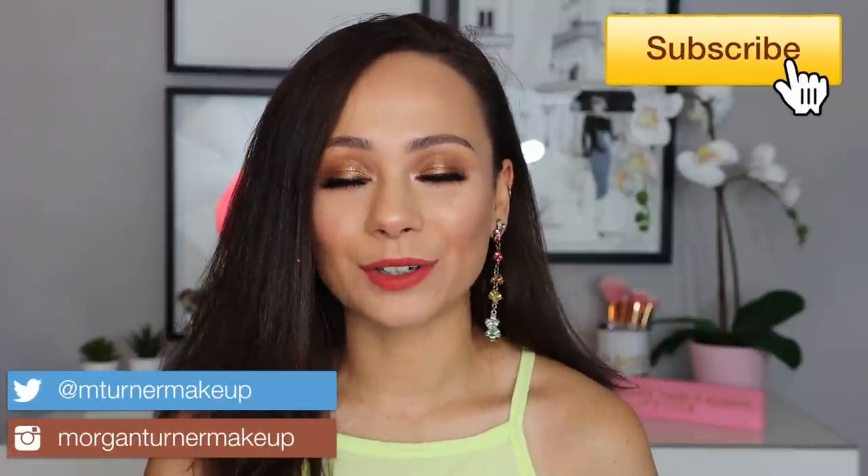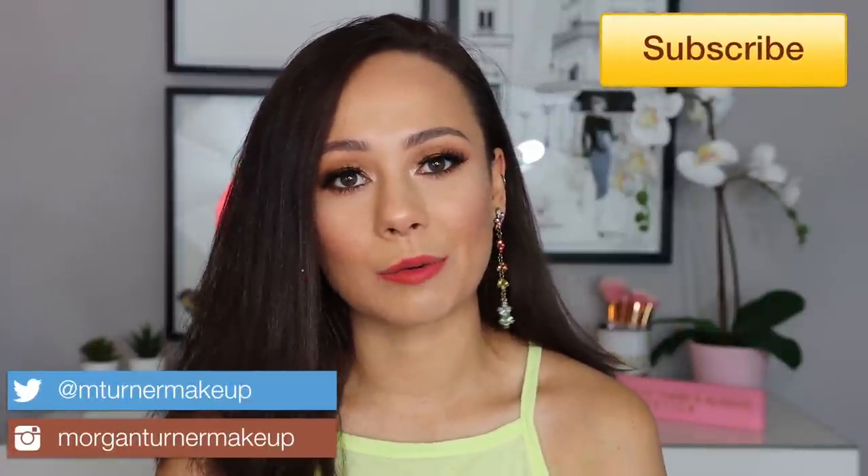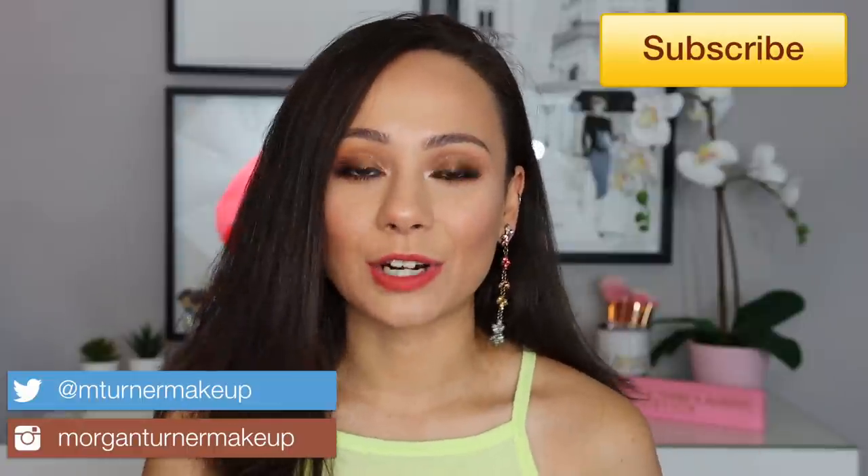Hey guys, what is up? Welcome to my channel. For today's video, I'm going to be sharing with you some really fun eyeshadow palettes that are perfect for the summer. So if you want to see what my picks are, then just keep watching.